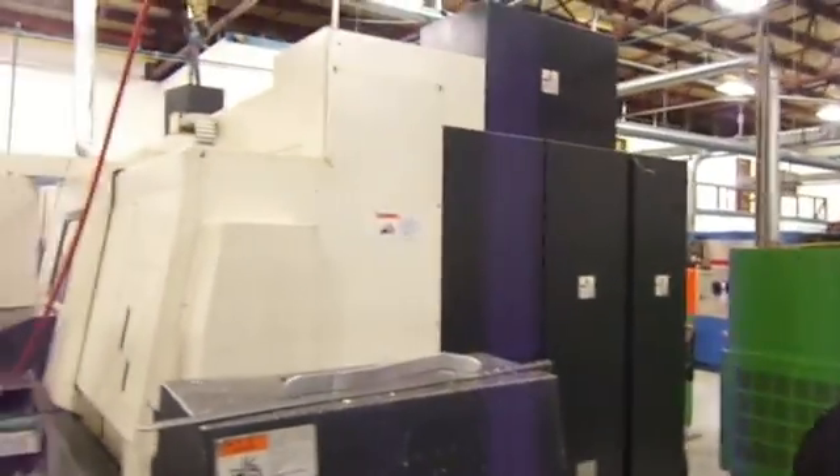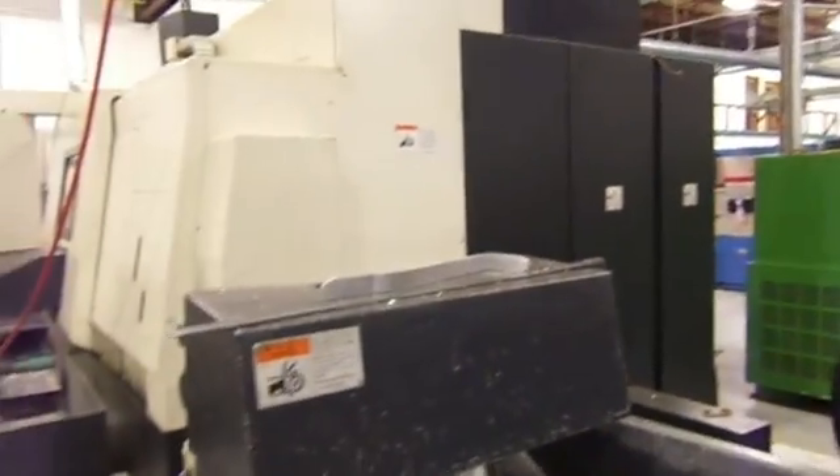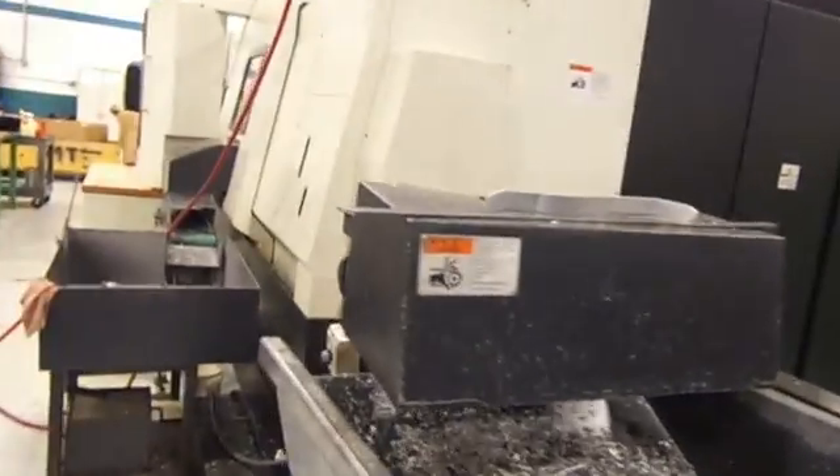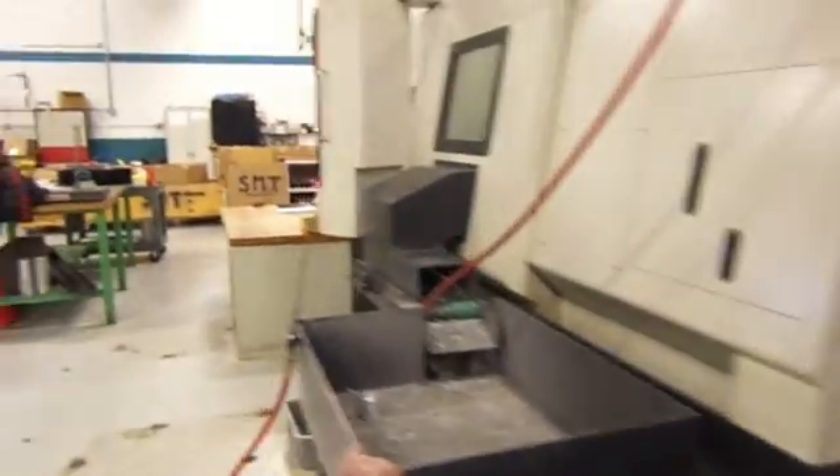Even that mill right there, it's got a pallet change on it, it's got two tables. Hard work time and things, so it keeps running. That's a nice one. Yeah, it's a great machine.